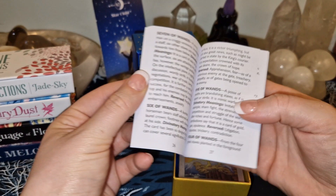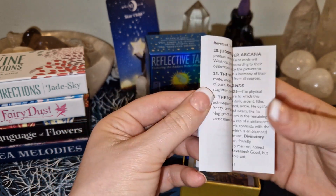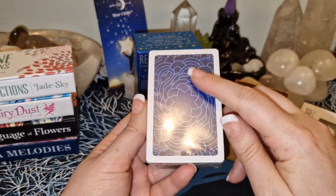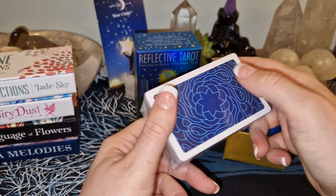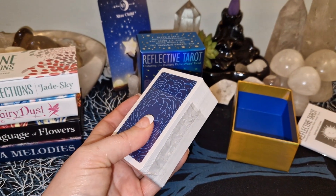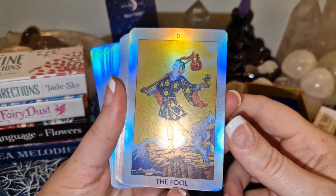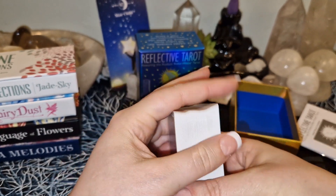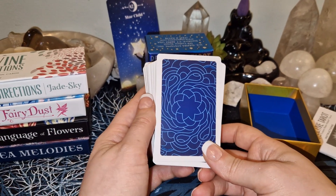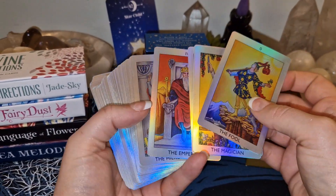It has a little guidebook — let's see. So here is how that looks — not too much for each card but at least it's something. Alright, so the backs are not holographic. The cards must be on this side. Oh, they are so beautiful! The sides are just plain white though — I wish it would have some holographic on the sides as well, and on the backs. I'm not loving the backs, but this... is so, so, so pretty.